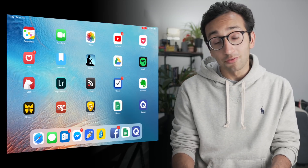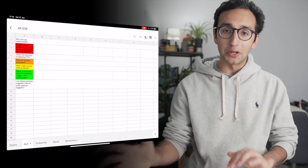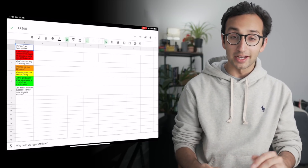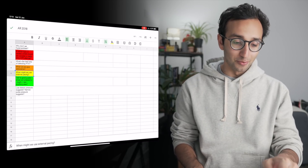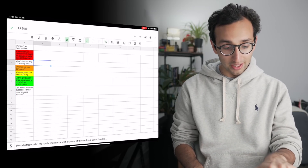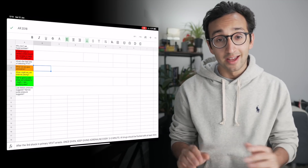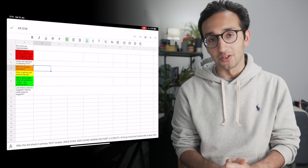Another app I use for learning regularly is Google Sheets, which I use as a flashcard alternative when I don't want to go through the rigmarole of making a flashcard on Quizlet or Anki — I just write myself questions on the side of a Google Sheet. For example, this is my active recall spreadsheet for 2018 with questions on the side colour-coded based on whether I got them right last time, and the answers written in white text in column B. I'll be doing a much more detailed video about exactly how I use Google Sheets in the next couple of weeks.